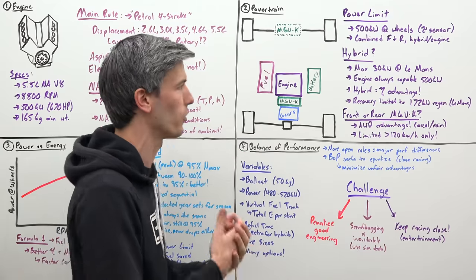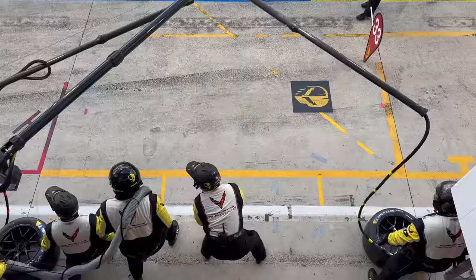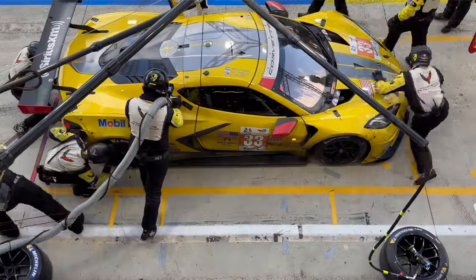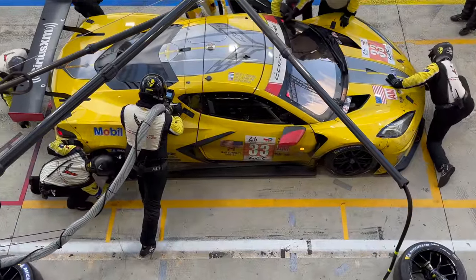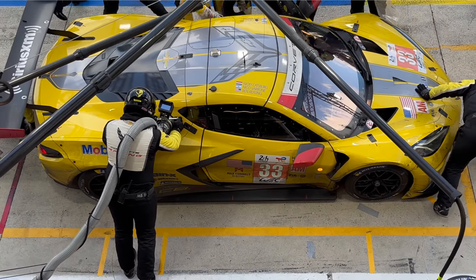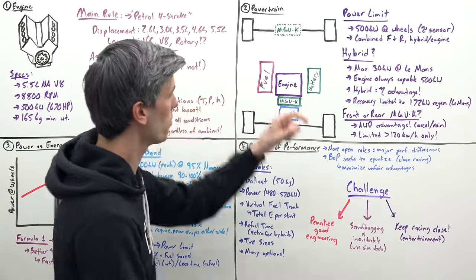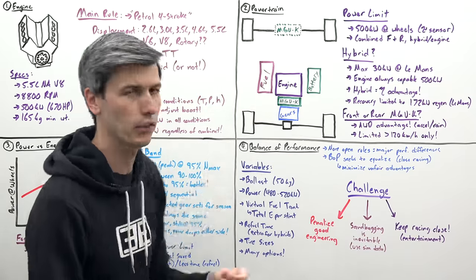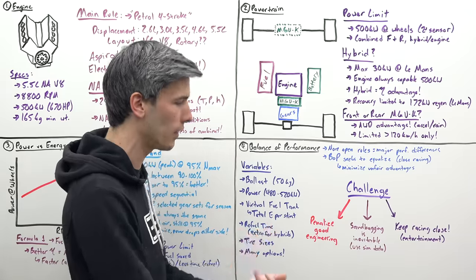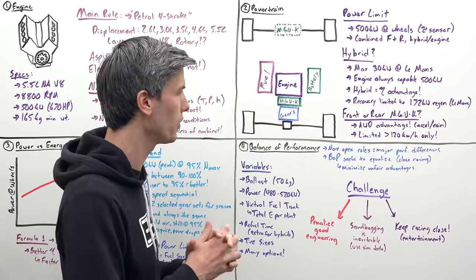It seems crazy that there are teams that aren't using hybrid, but hybrid makes so much sense in the endurance environment because efficiency is so critical in maximizing how many laps you're going to get, minimizing how much fuel you're using, and time that you're spending in the pits. Now, you might think it's a very obvious decision to put your electric motor up front, because now you have all-wheel drive, and with all-wheel drive you get better acceleration at low speeds and better performance in the rain.